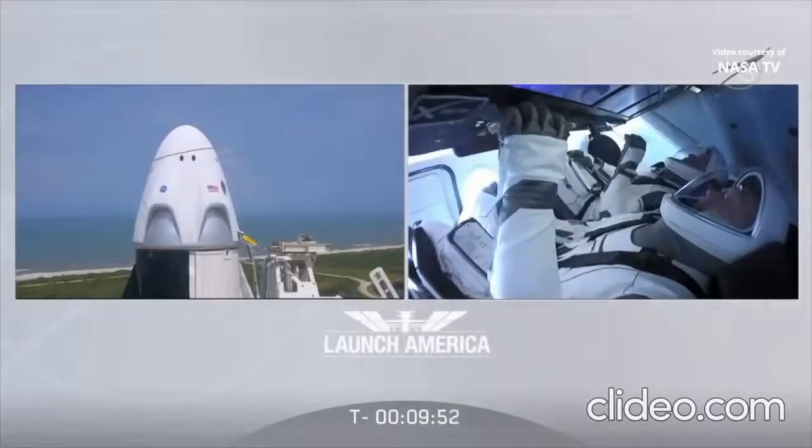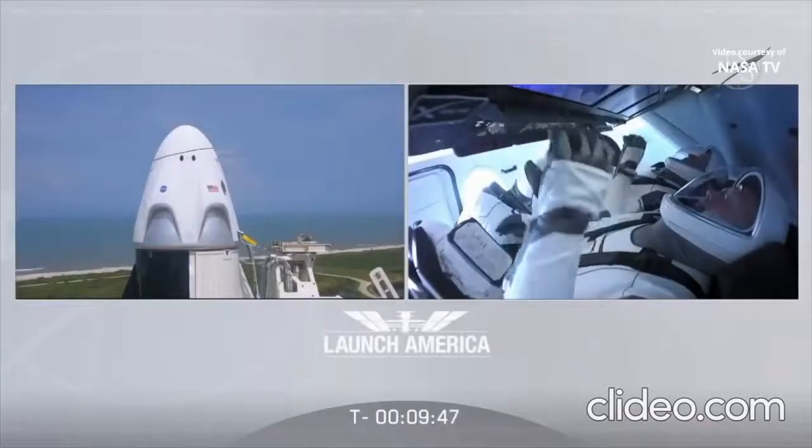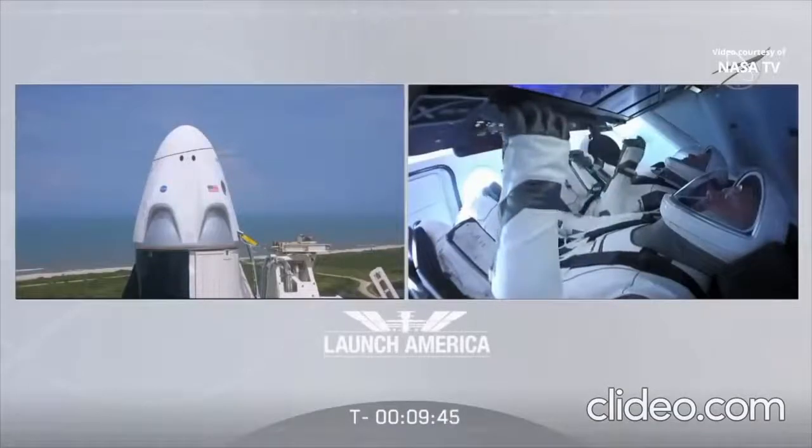Bob, Doug — on behalf of the entire SpaceX team, it's been a huge honor to help you get ready for today's historic mission. Know that we're with you, have an amazing flight, and enjoy those views of our beautiful planet.